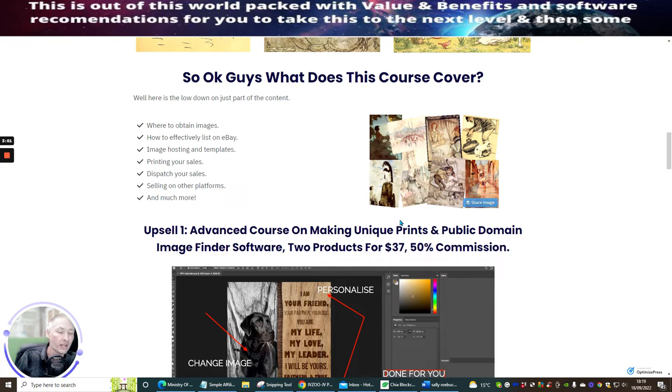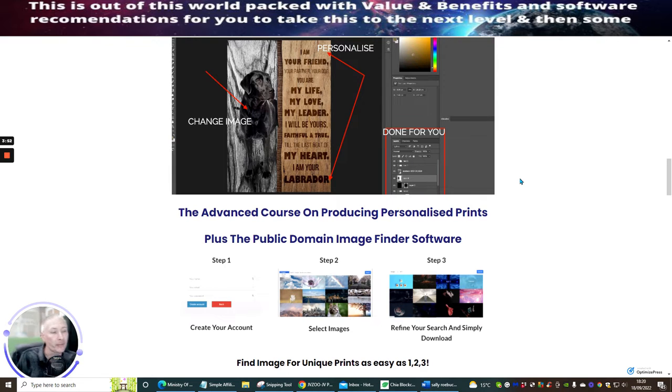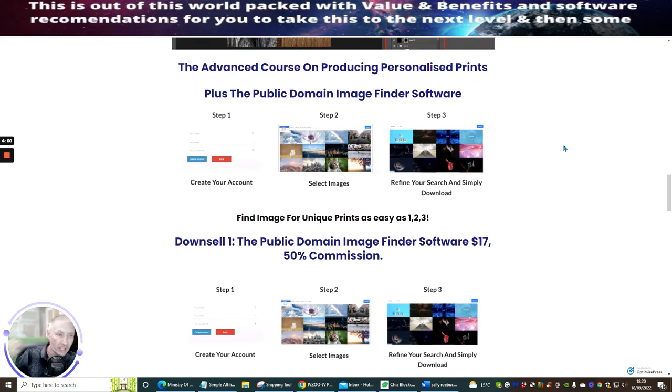Upsell one costs $37. You pay $17 to get into the front end sale, and upsell one is an advanced course on making unique prints plus the public domain image finder software — two products. It gives you the nuts and bolts of using images with phrases to make products people relate to emotionally, like their pet. It also includes software — so it's not just an info product.